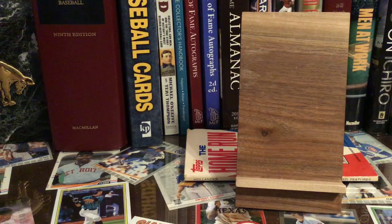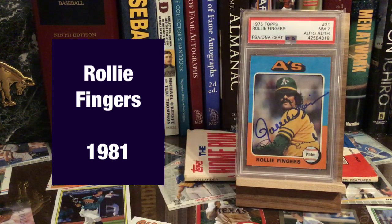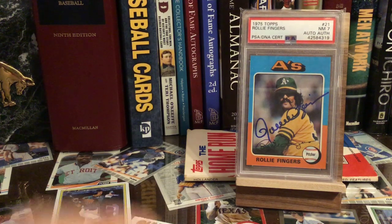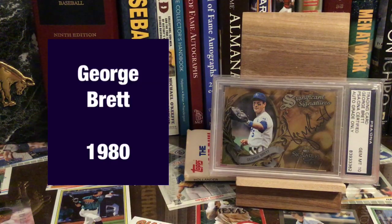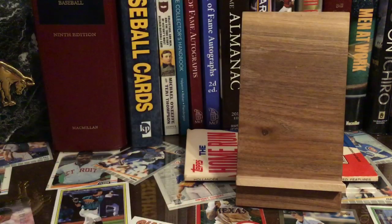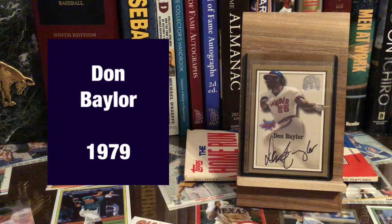Next up on my list — Rollie Fingers, who won in 1981 with the Brewers, I believe. We've got George Brett, 1980. Great season for him — I think he hit .390 that year. Definitely a Hall of Very Good player here — Don Baylor. Probably not a Hall of Famer, but definitely Hall of Very Good.